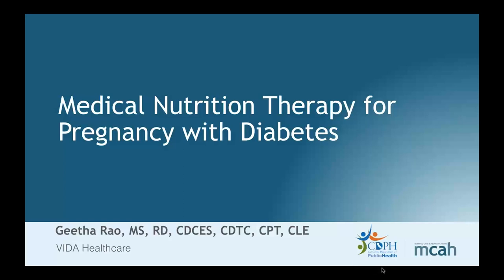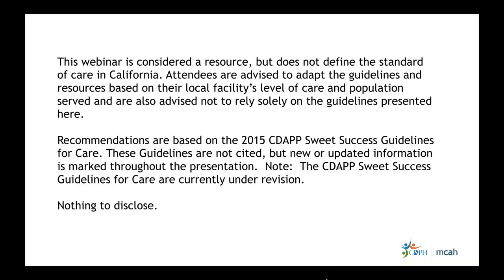We've got quite a lot of things to cover today. I wanted to note that this webinar is considered a resource but does not define the standard of care in California, and I have nothing to disclose.